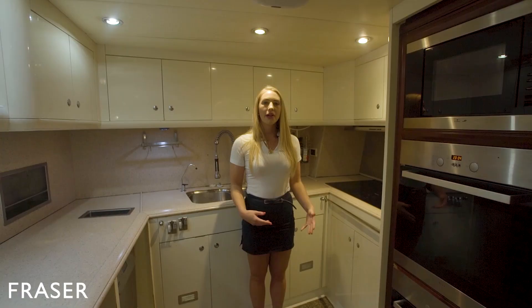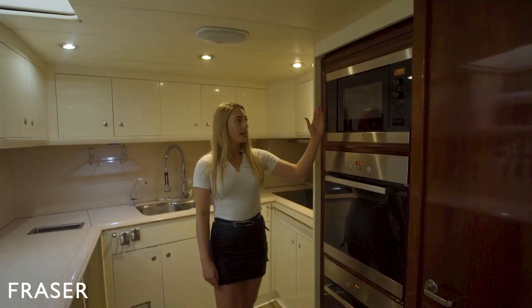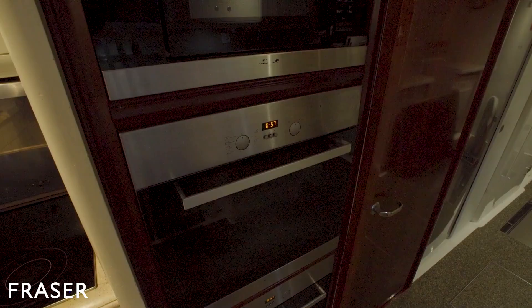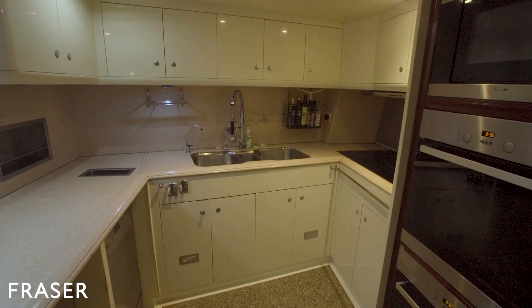Here we are in the galley where we have a five element hob, a dishwasher, a twin oven, microwave and two stand-up fridges. Down below we have a large underfloor freezer, and then we've got our washing machine and dryer.